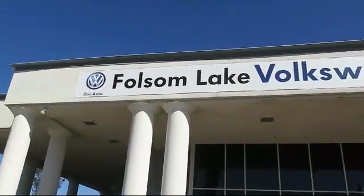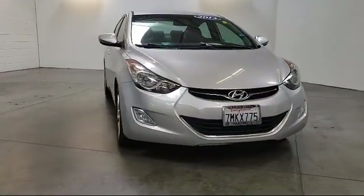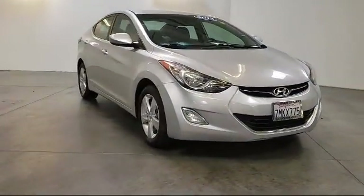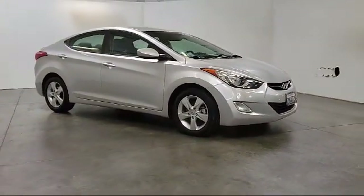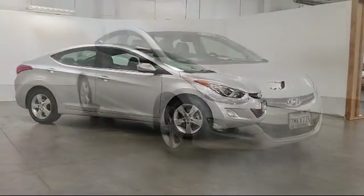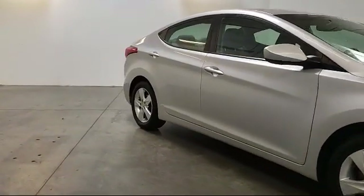Welcome to Folsom Lake Volkswagen, part of the Folsom Auto Mall. Here's another look at one of our quality pre-owned vehicles that comes equipped with heated front seats, Bluetooth smartphone integration, tire pressure monitoring system, keyless entry, and steering wheel controls.